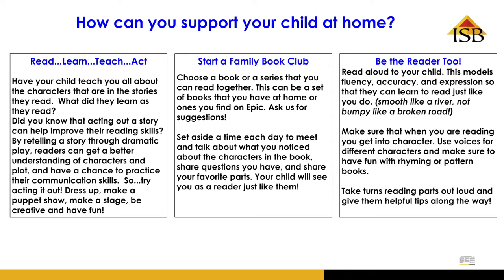Another idea is to start a family book club. Pick a book together or a series and set aside a special time each day to read and meet and talk about what you each noticed as you read the book. It's a time to share favorite parts, talk about characters, ask questions. Your child will see you as a reader just like them.